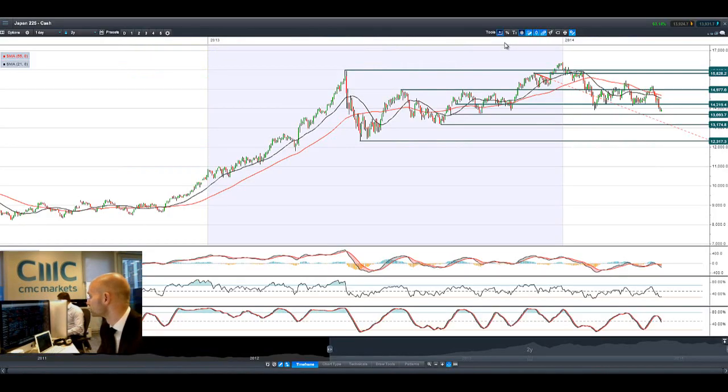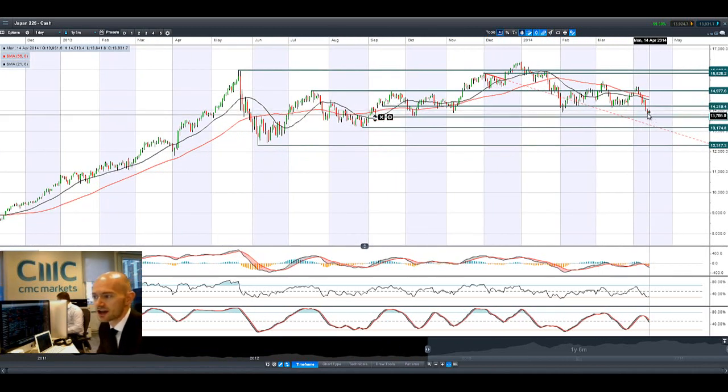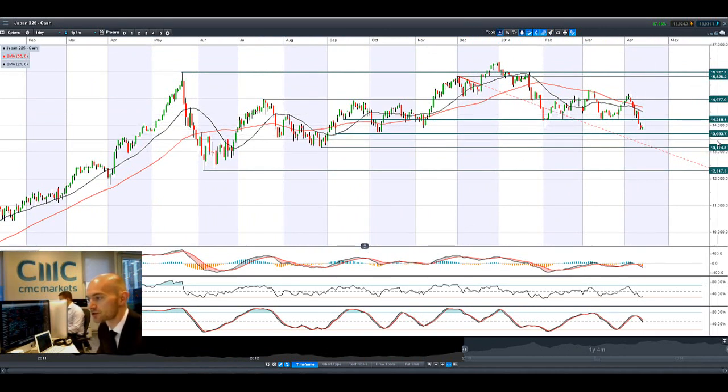Japan 225 — there's been some yen buying incidentally, which would be kind of negative for Japan 225. I think all the global markets had a very slight bounce this morning, certainly nothing that convincing. We're slap-bang in the middle of two ranges with Japan 225: potential support at 13,693 and potential resistance at 14,219.